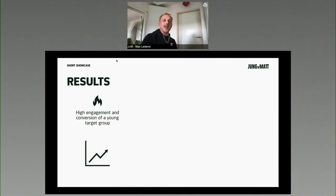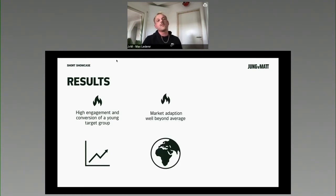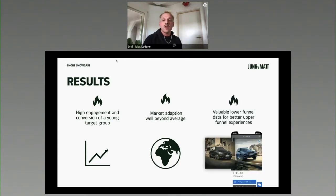Regarding results, I really can't tell you a lot since it's highly confidential and market-driven — we provide assets for the headquarters. But what is sure: we had high engagement where the audience is engaging with the brand on social media and respective time spent there. We had great market adoption beyond average, with all markets wanting to use it in their respective fields. Most importantly, we collected valuable lower funnel data for better upper funnel experiences, learning more about the correlation between target audiences, their demand for certain types of cars, and what they like and love on social media.